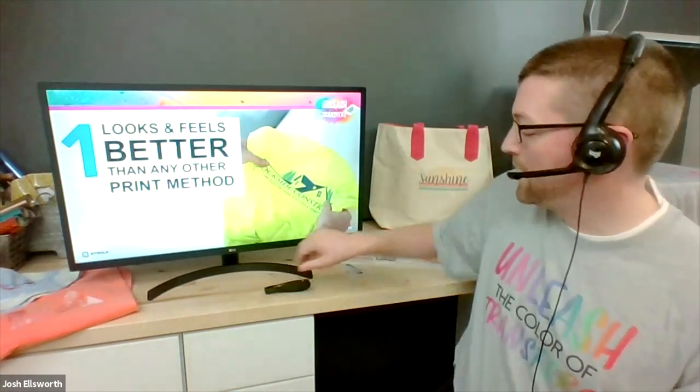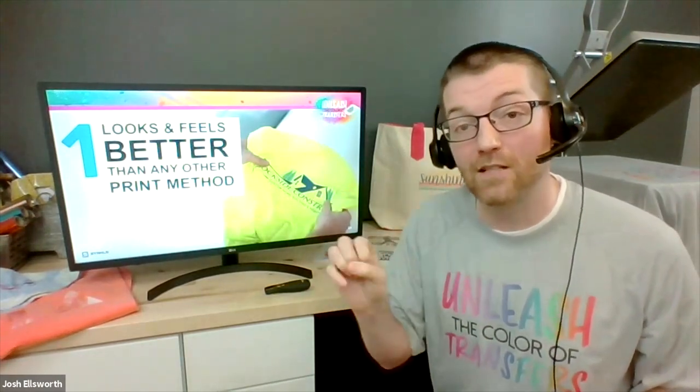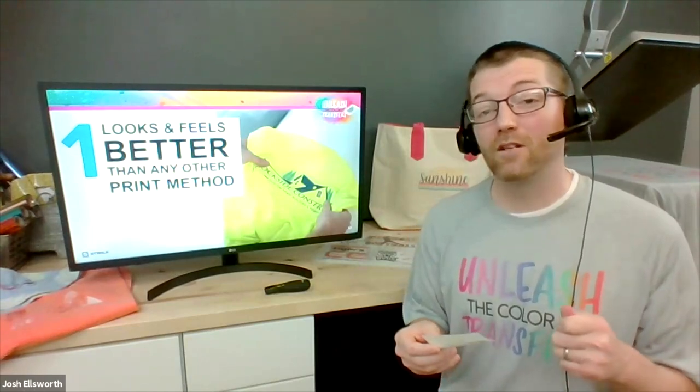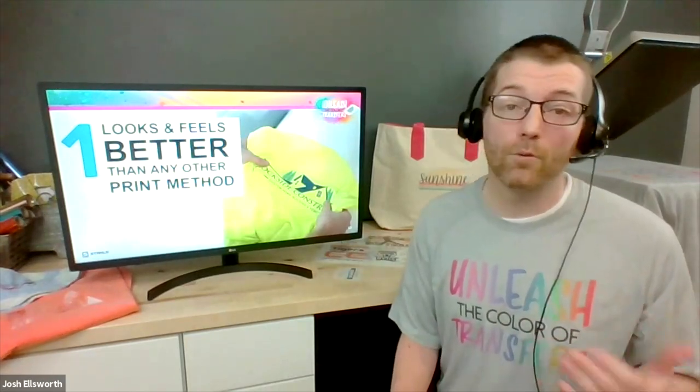Here at Stahls Transfer Express, we've actually developed a clear carrier on the back of the transfer in a proprietary way — exclusive to just this Ultracolor product — that leaves a buttery soft feel on the face of your prints. So when you apply this to a garment and a customer feels it, it's going to feel like the professional grade they're getting at retail. It has a buttery soft feel that's better than any other print method I've seen. We worked for years developing this.